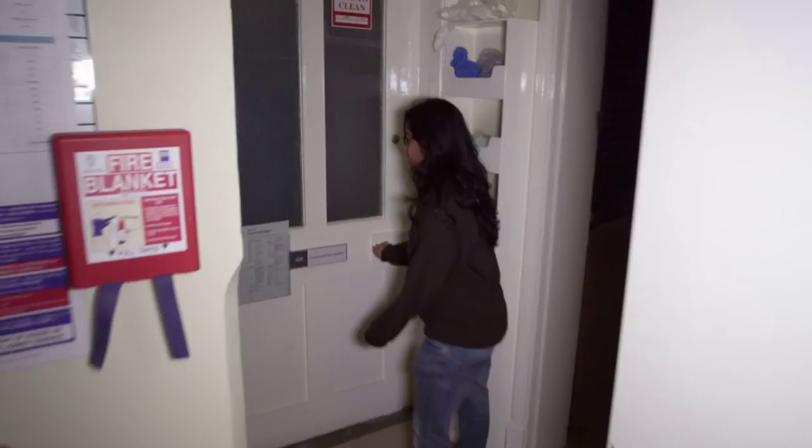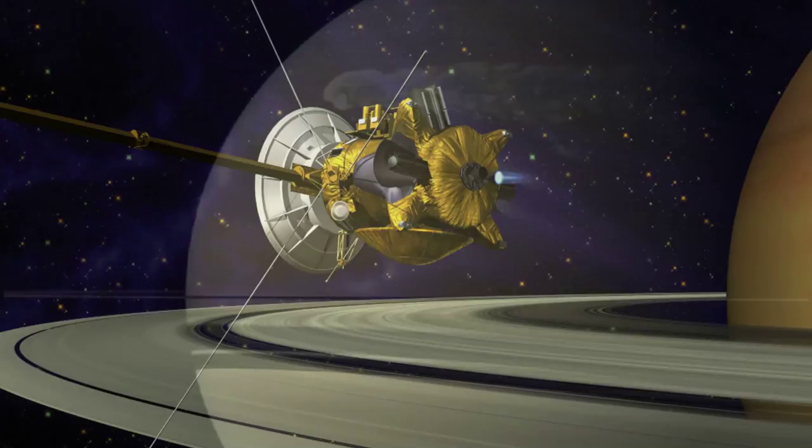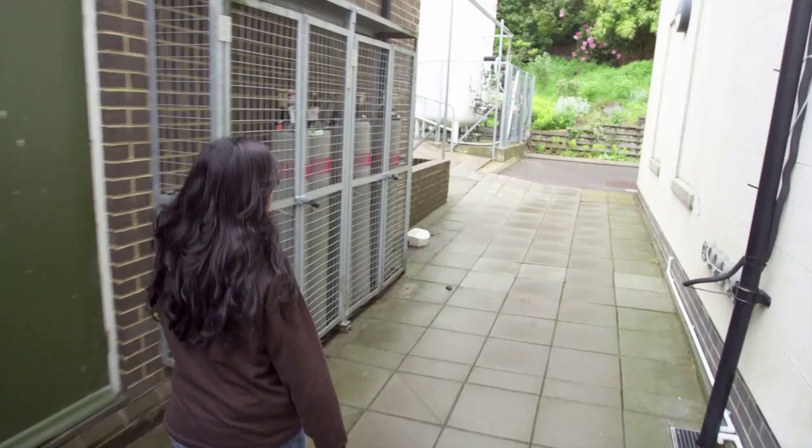This is one of the clean rooms. It's a really good place to test different bits of instrumentation. Our instrument, the electron spectrometer, which is orbiting Saturn at the moment, it's part of the Cassini plasma suite of instruments that would have been tested here.